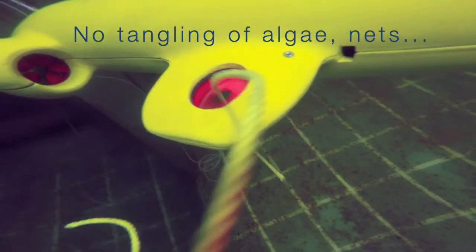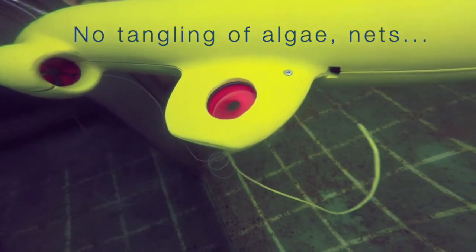And the hubless design — what's the benefit of that? As you can see, there's nothing in the middle of the propeller. That means if you get fishing nets or seaweed tangling going through, there'll be no tangling at all.